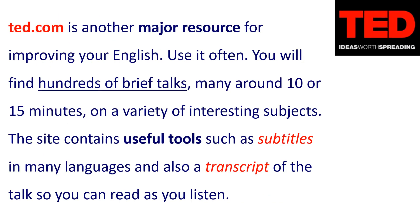TED.com is another major resource for improving your English. Use it often. You will find hundreds of brief talks, many around 10 or 15 minutes, on a variety of interesting subjects. The site contains useful tools such as subtitles in many languages, and also a transcript of the talk so you can read as you listen.